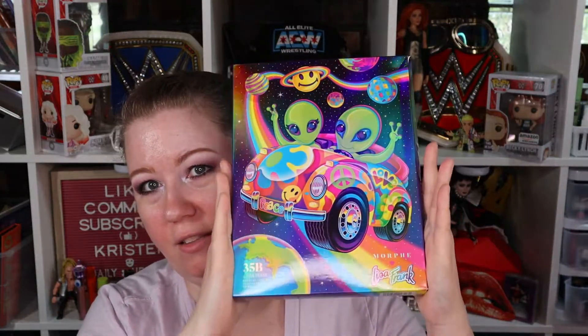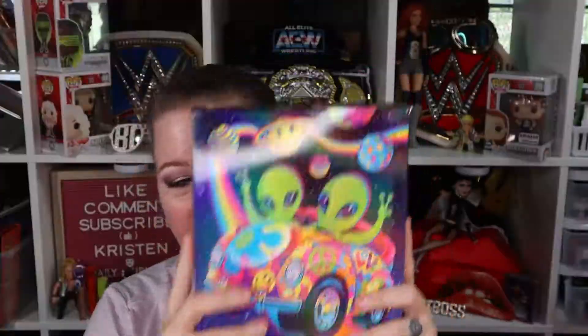And then I have the Lisa Frank collab — this is the little aliens version of that Morphe collab with Lisa Frank. I just really wanted the one with an alien on it.